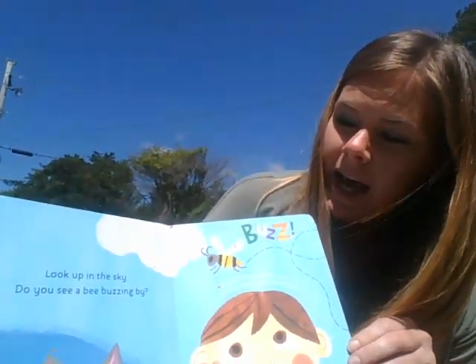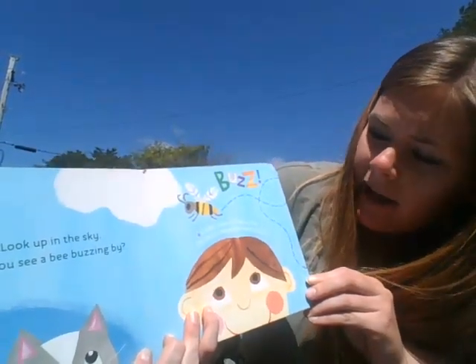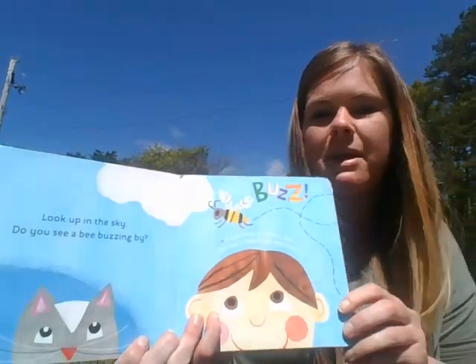Look up in the sky. Do you see a bee buzzing by? A bee's house is called a hive. The hive is where bees make honey.